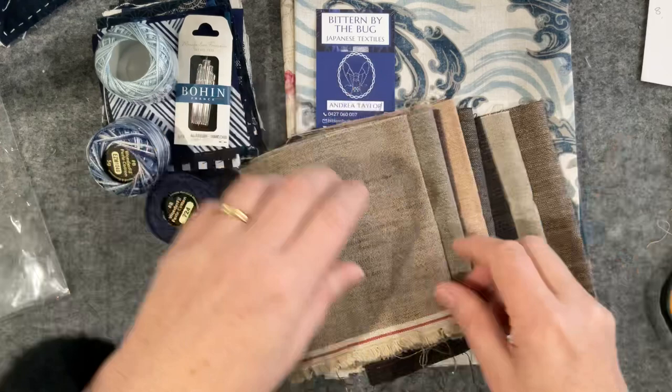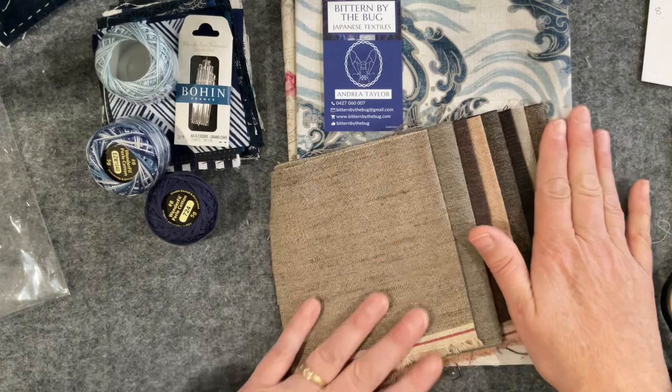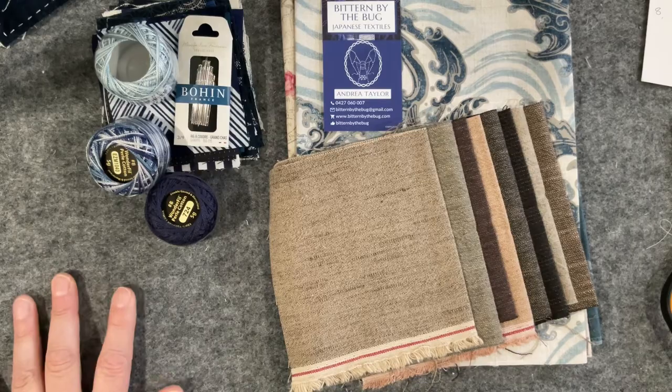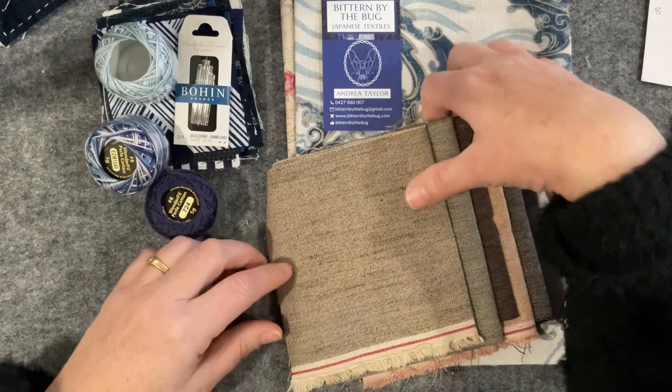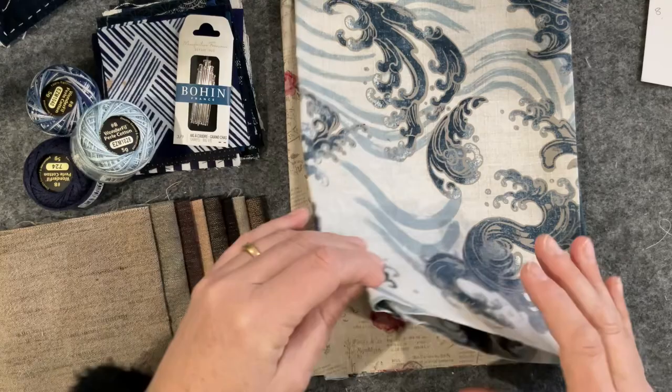So that little pack was ten dollars — look at the value! Andrea does shows I believe, but I haven't spotted her at recent shows I've been to. I can't wait to get out to some craft fairs and see the whole range. Could you imagine a table of all of Andrea's bits and pieces? I'd be beside myself.